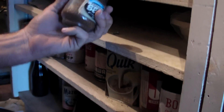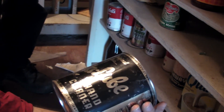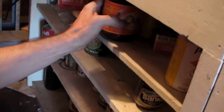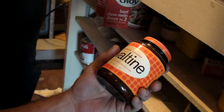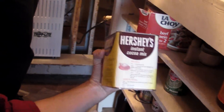Here's some Sanka. That stuff's hard to find now. And look at all this good stuff here — Stay Lube Hand Cleaner. And here's some Ovaltine. That's probably been here for 30 years. And look at that — hot chocolate.